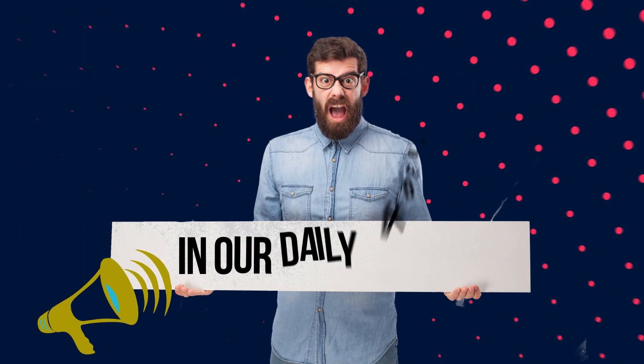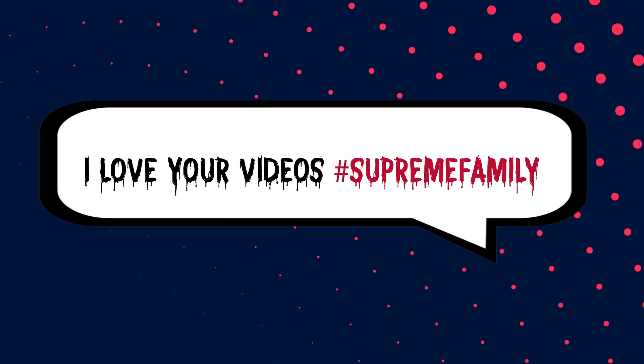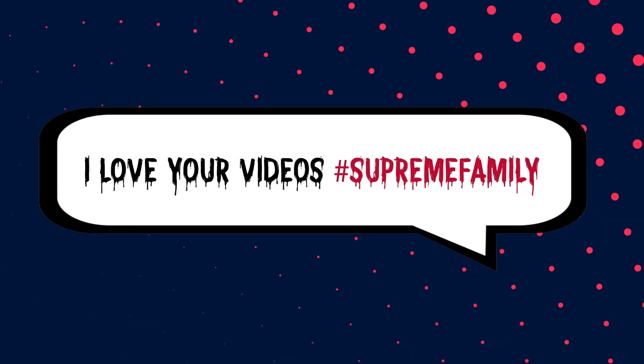Do you want to get a shout out in one of our daily videos? Don't forget to drop a comment down below with the hashtag SupremeFamily — tomorrow could be your day. Now let's get back to the topic.